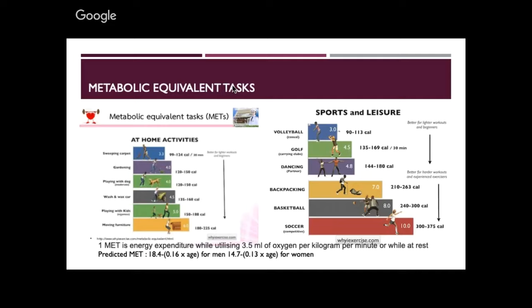If you jump to the other side, you can see sports and leisure activities. Casual volleyball gets three, and football gives you a ten. My favourite — cycling — is not in the graph, but I'm not sure where it falls.